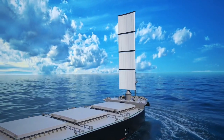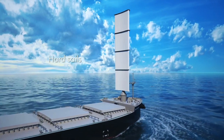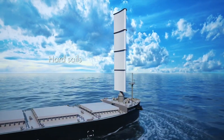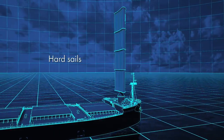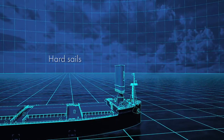The entire decarbonization plan for MOL includes researching wind-assisted propulsion. The MOL Group has established mid-to-long-term goals to lower the intensity of GHG emissions in marine transport by roughly 45 percent by 2035 compared to 2019, and reach net zero by 2050.